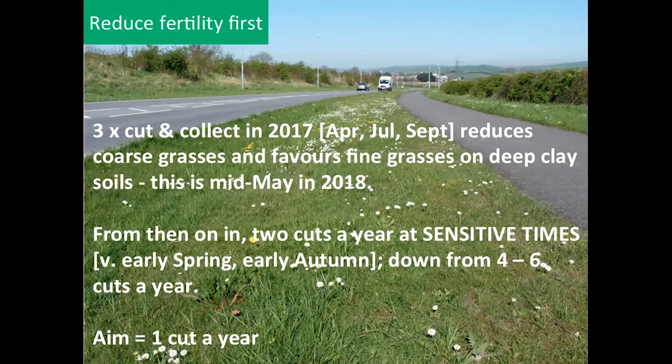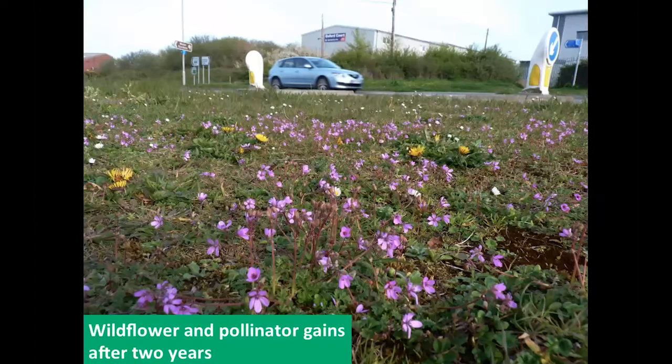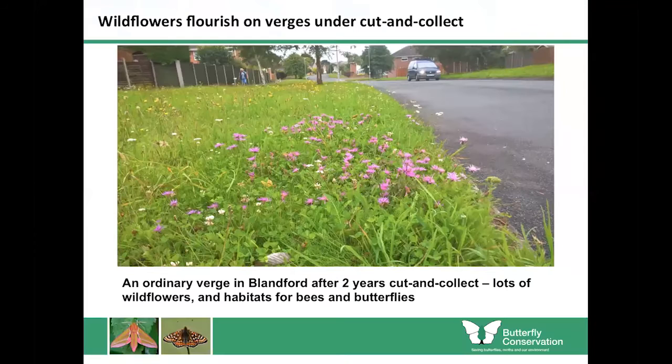This brings the total number of cuts down from four to six times a year. Phil Sterling's aim in Dorset was to get that down to just once a year. After two years of cut and collect and then a March and September cut regime, the verges in Dorset began to look really good for pollinators — like the verge in Blandford Forum, with a short sward height and plenty of wildflower interest.